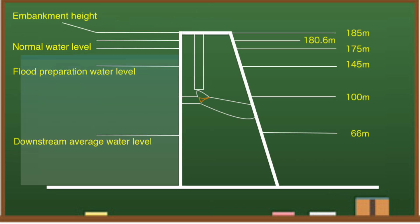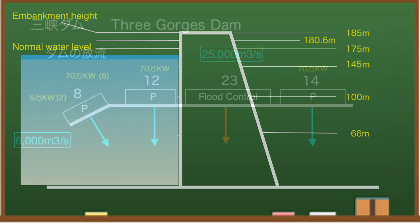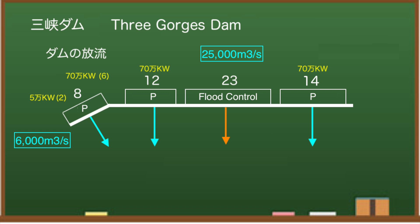Looking at the water storage side of the dam, the water level is around here. When I checked the discharge of the Three Gorges Dam at 8 am, it was 21,300 cubic meters per second, so it is estimated that the power generation status is about 71%. The discharge rate is much higher than usual.